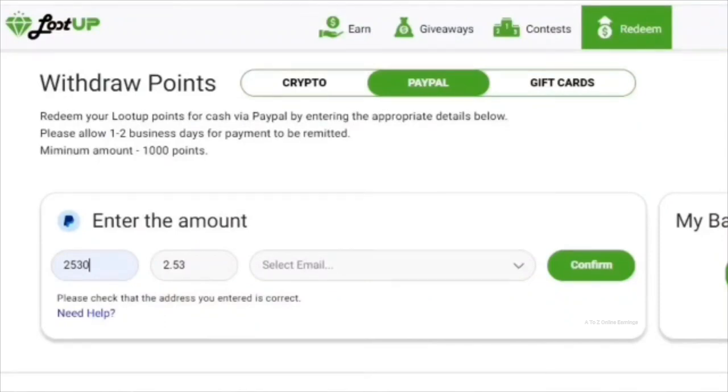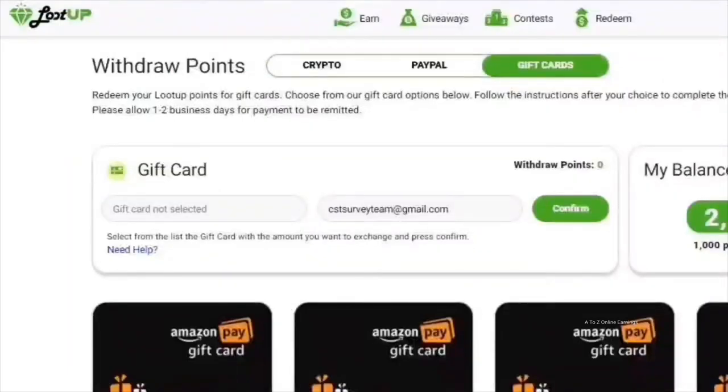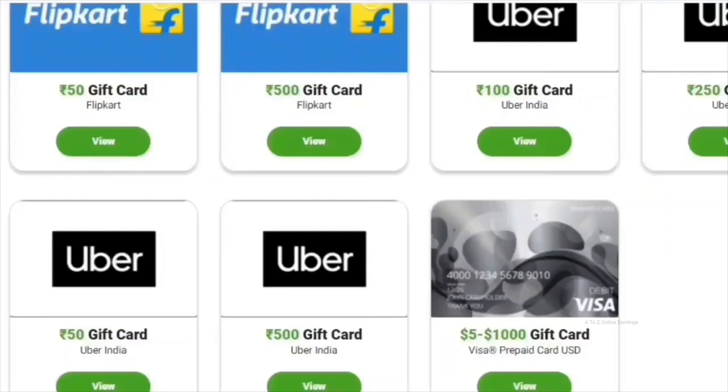Loot Up offers different options to withdraw your earnings. If you prefer cash, you can choose PayPal. If you prefer cryptocurrency, options like Bitcoin, Litecoin, Dogecoin, and Shiba Inu are available — cryptocurrency payments are processed only through BitPay. They also offer a Visa prepaid card and gift cards from stores like Amazon. The availability of gift card payments will vary from country to country. The minimum threshold to cash out is just 1,000 points, which equals one dollar.